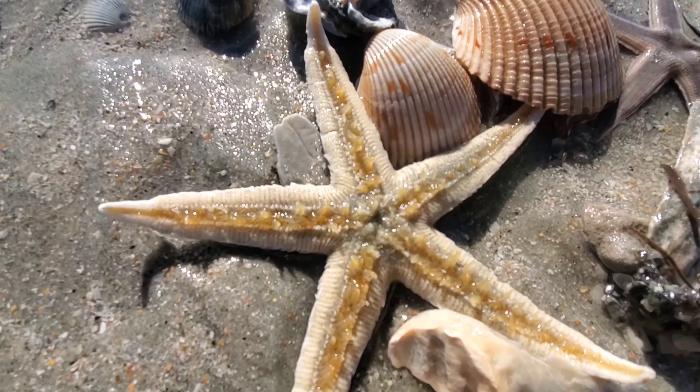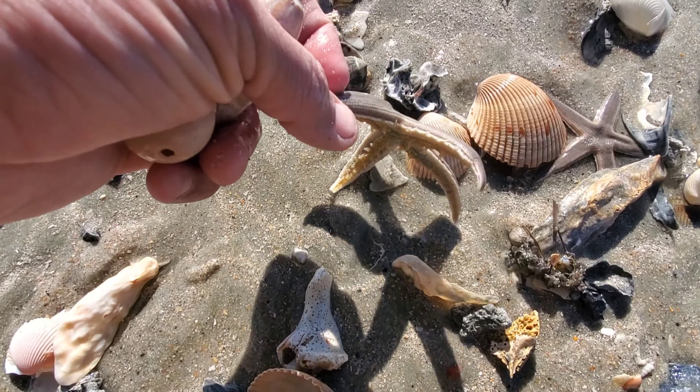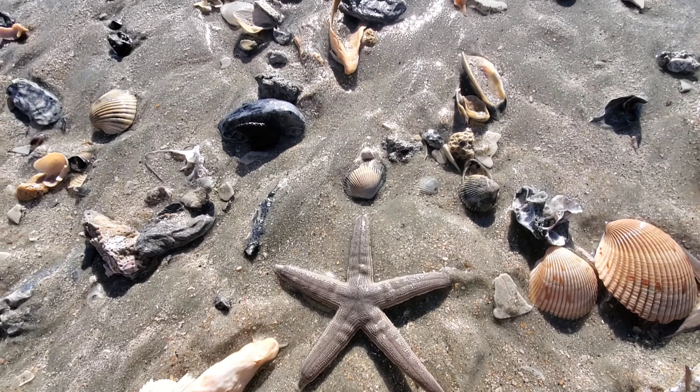You see this one is alive — you see it's moving. I just flipped it. Tide is coming in so it won't be long.